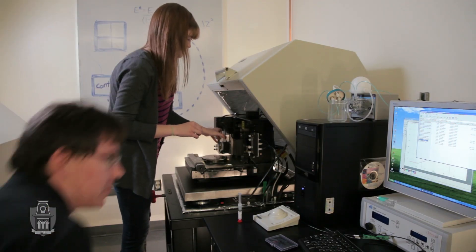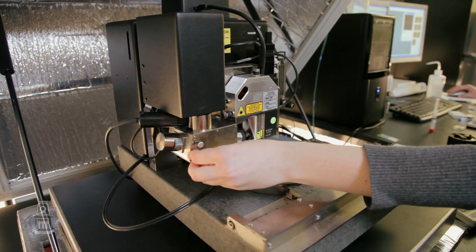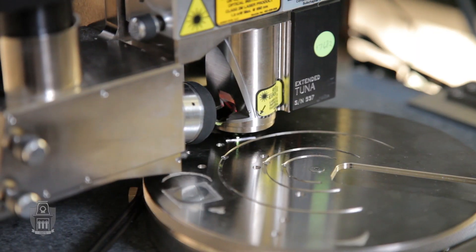The idea of undergraduate research at the University of Arkansas really changes the level of education a student receives. You have to learn to have a confidence in yourself, and that's what I gained over the course of the undergraduate project that really helped me grow.